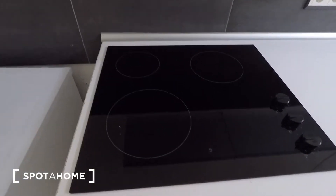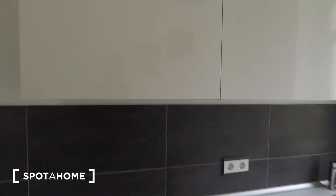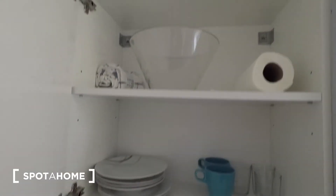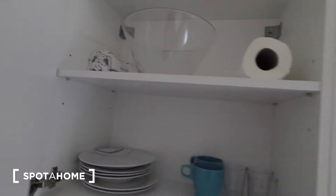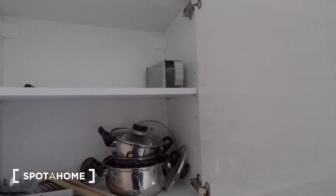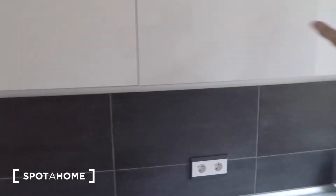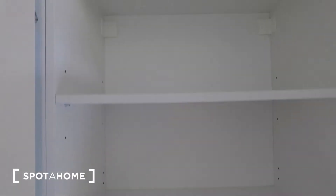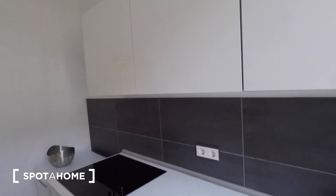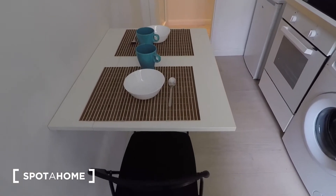You've got an electric hob with three plates, an oven, a washing machine, and above the sink you have glasses, plates, a salad bowl, tea towels, kitchen utensils, cutlery, pots, and a cheese grater, and some free storage space currently. The landlady shared that she'll be buying some more things for the kitchen so it will be fully equipped when you move in.